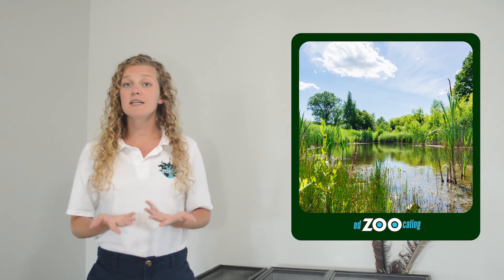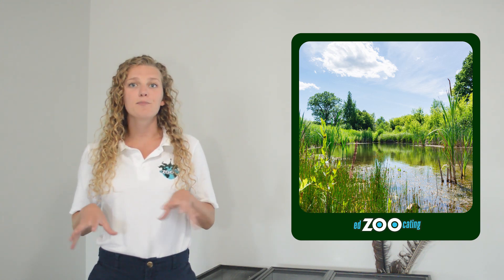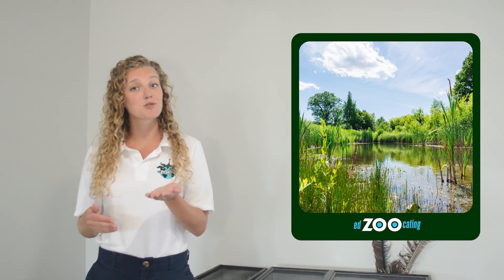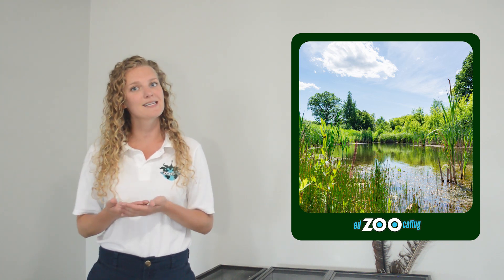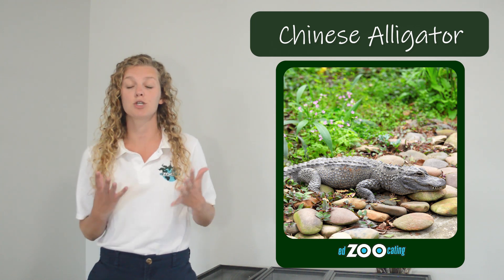We usually find American alligators in fresh water, but they can also be found in brackish water, like where fresh water and salt water meet. American alligators are one of only two species of alligators, the other being the Chinese alligator, which is much smaller and much more endangered.